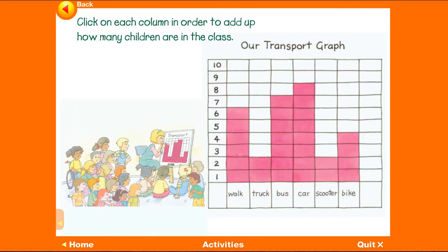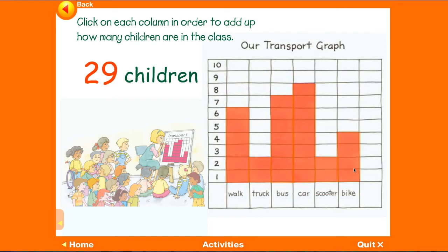Click on each column in order to add up how many children are in the class. Six. Eight. Fifteen. Twenty-three. Twenty-five. Twenty-nine.